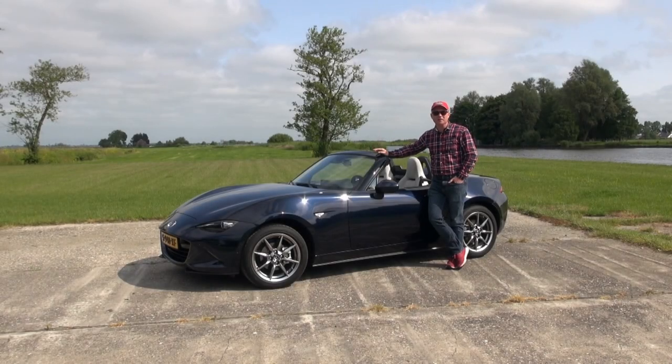Hey everybody, welcome back to the channel and welcome to this nice and sunny day and the best possible car for this weather.